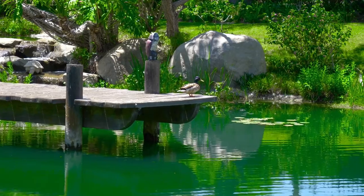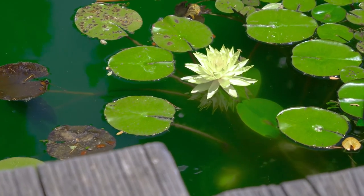The home is on the market for $14,750,000.